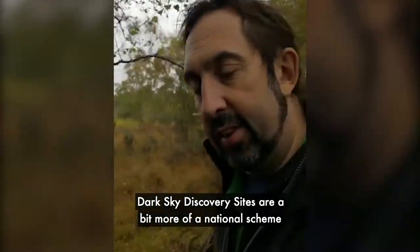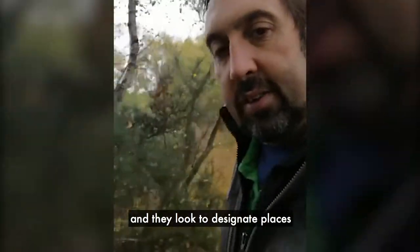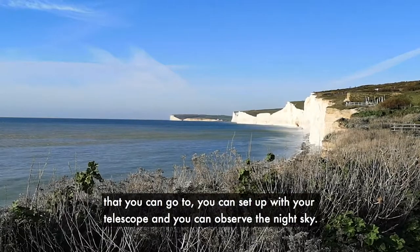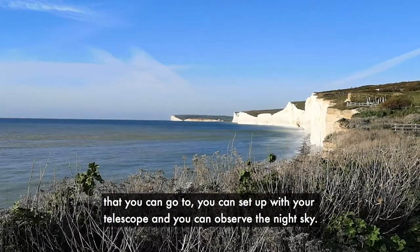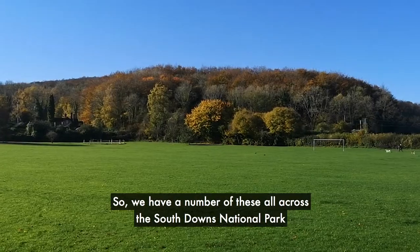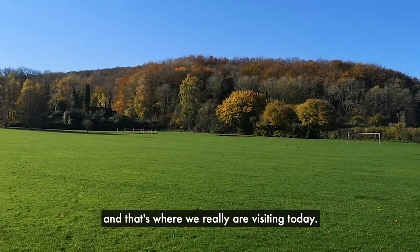Now the Dark Sky Discovery Sites — they're a bit more of a national scheme, and they look to designate places that are small car parks and things like that, that are really accessible. You can go to them, set up with your telescope and observe the night sky. We have a number of these all across the South Downs National Park and that's where we're really visiting today.